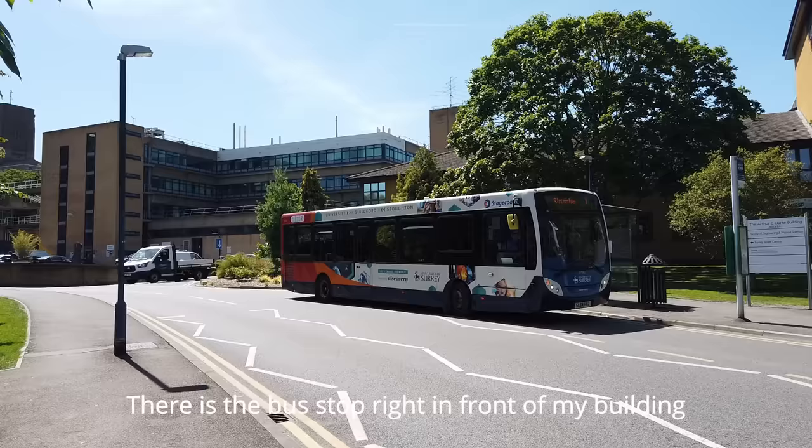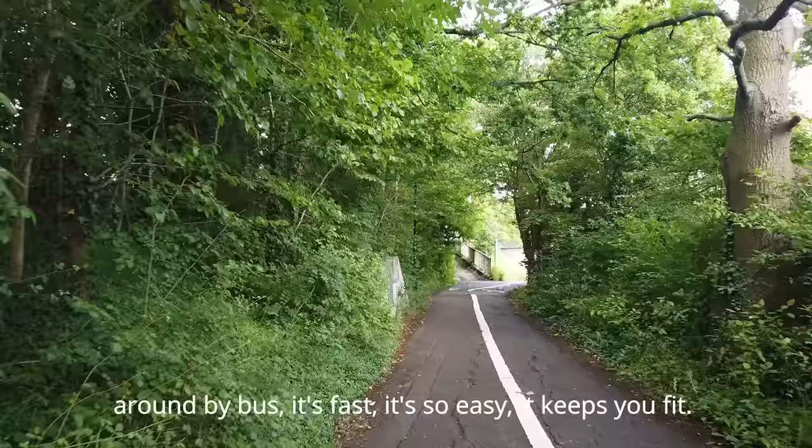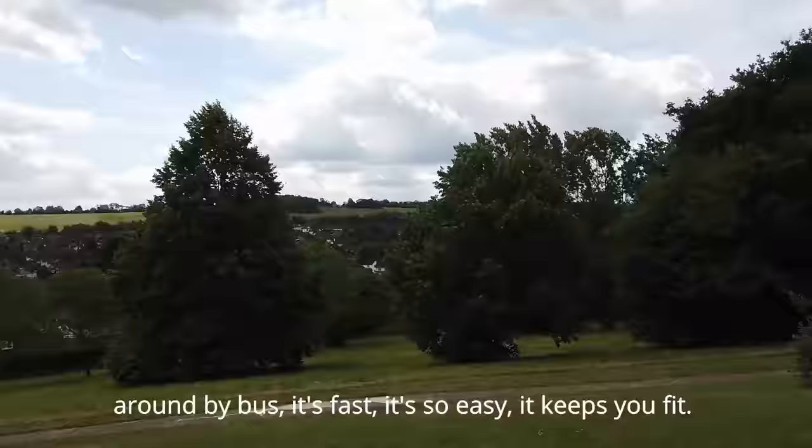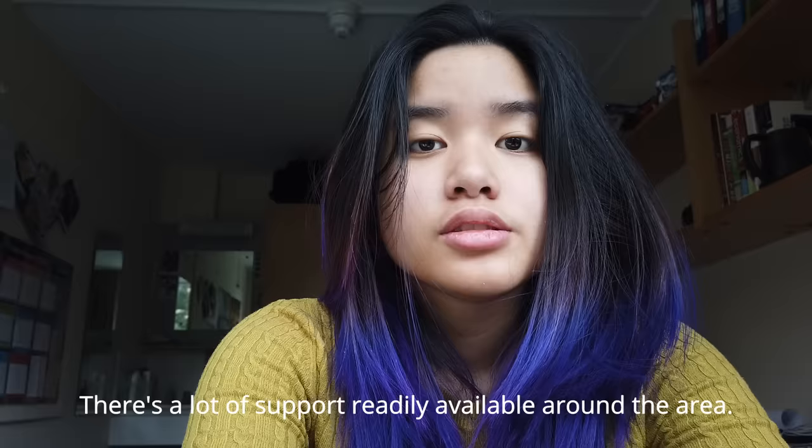There is a bus stop right in front of my building, but most of the time I actually like to walk. I'd say bring a bike — it's so much cheaper than going around by bus, it's fast, it's easy, it keeps you fit, and Surrey itself is a really nice place to cycle around.